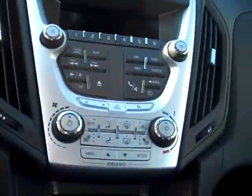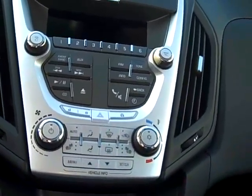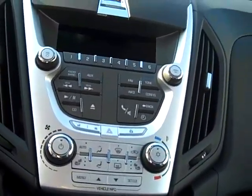It has the power seats, the Pioneer sound system, power windows and door locks and keyless entry, heated leather seating, the power sunroof, and a great center console with AM, FM, XM, and a plug-in for an MP3 USB port.